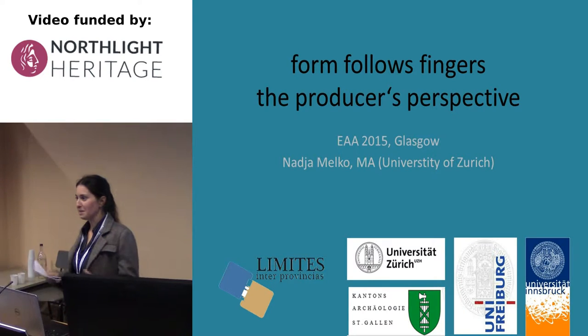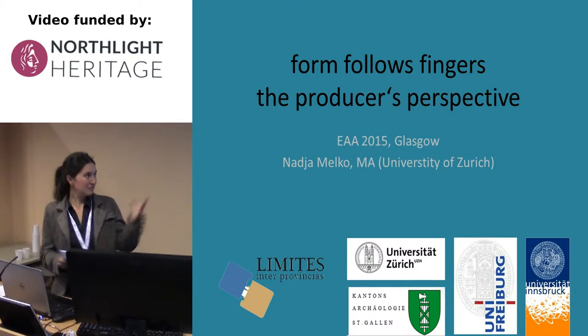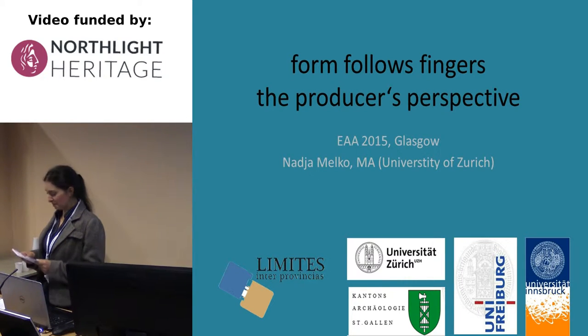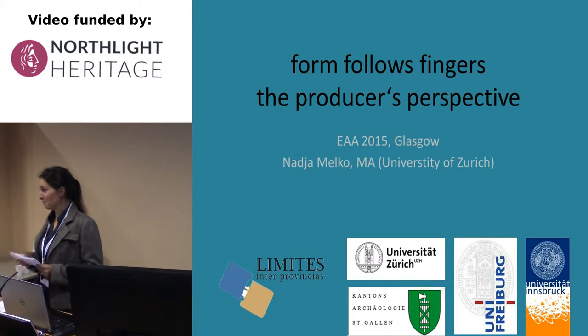Thank you for not running away. This is another presentation, as you expected. Thank you, Leonora, for offering me this possibility.